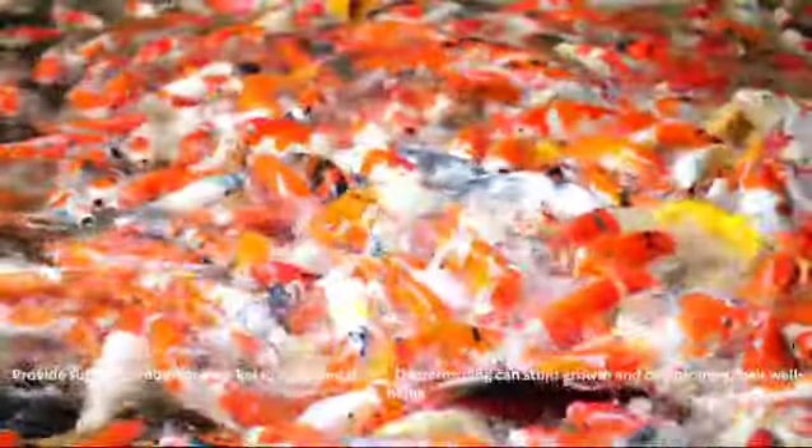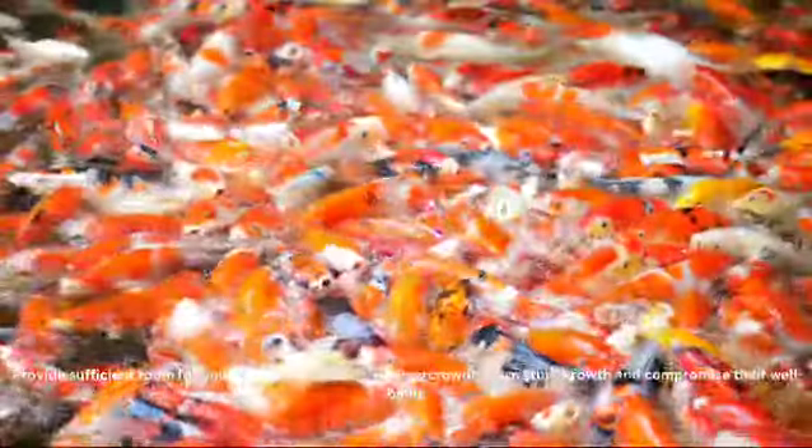Provide sufficient room for your koi to swim and thrive. Overcrowding can stunt growth and compromise their well-being, so ensure your pond offers plenty of space.